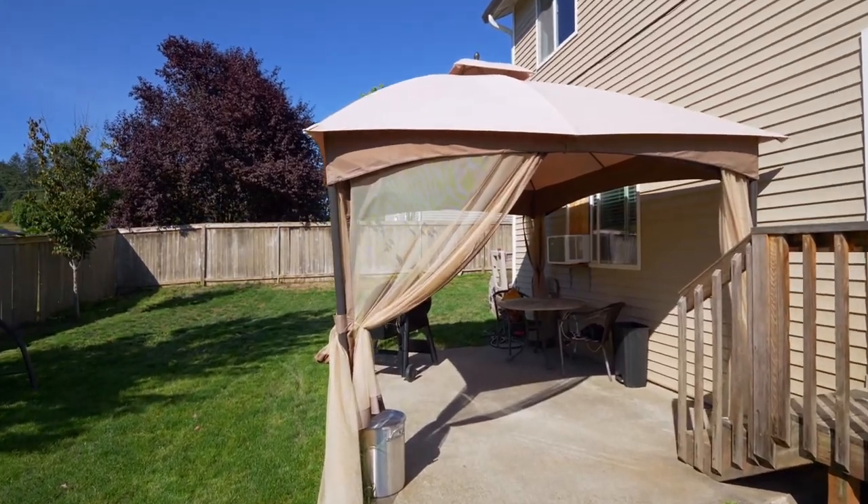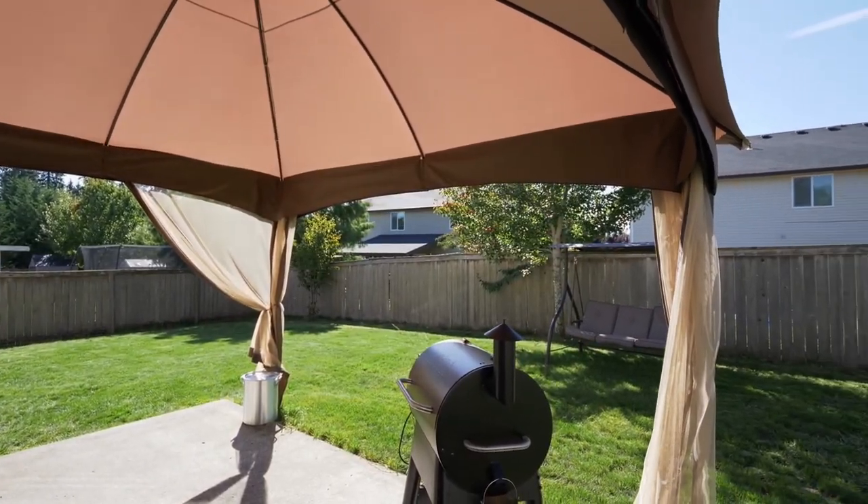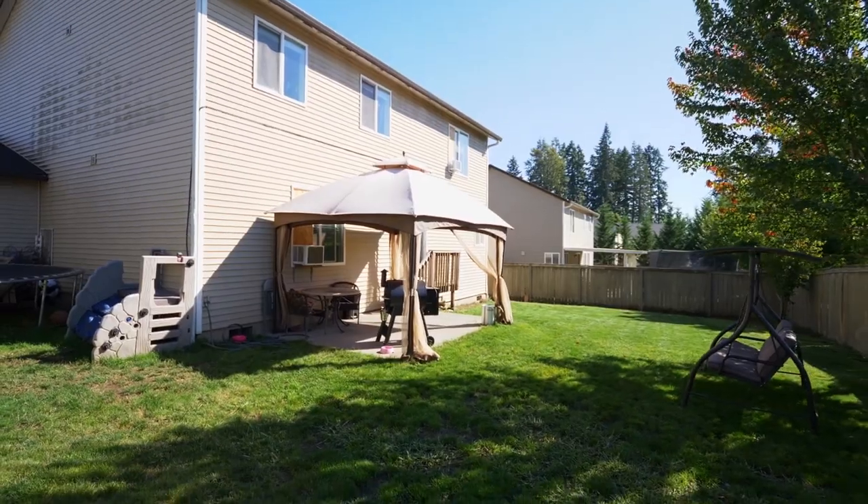Heading outside, you can relax or entertain on the patio, and you'll find plenty of room for family fun in the large yard.